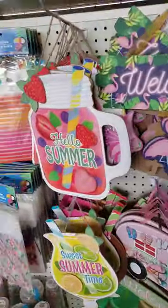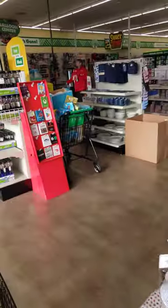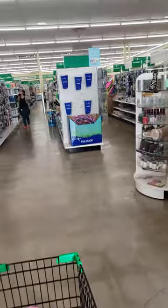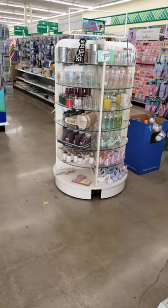Dollar Tree is stepping up their game. So you guys, if y'all need anything, come out to your local Dollar Tree. And that's all I got for now. Until the next video — bye-bye!